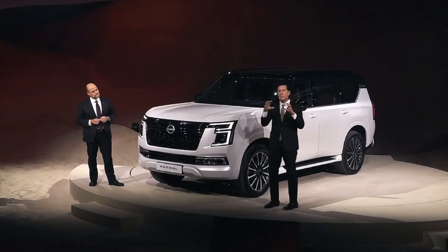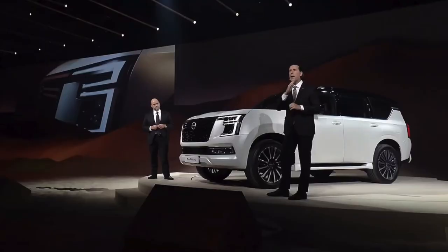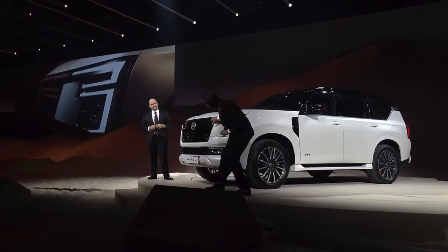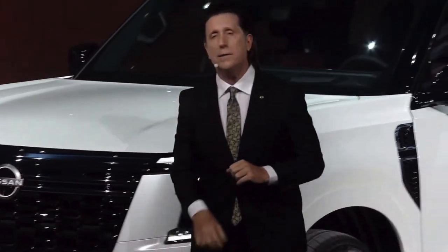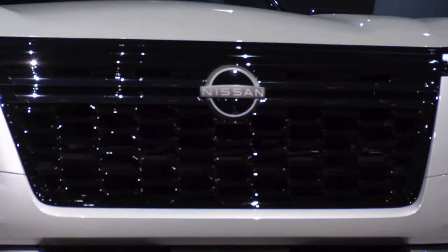double C-shaped LED headlamp, which in a nod to our second-generation Brave 60 series Patrol is now connected by a bar that goes cross-car, giving you a very wide, stable, and proud feeling.